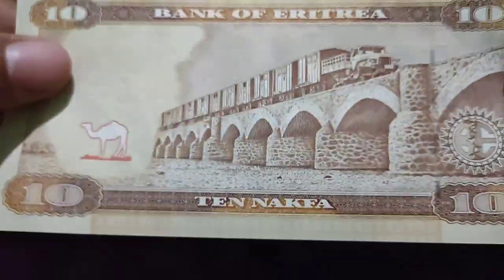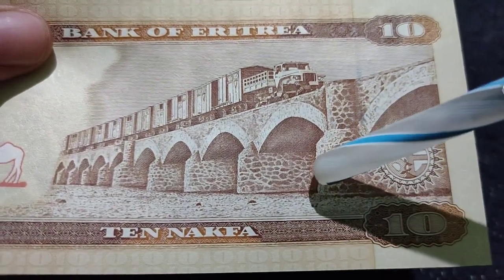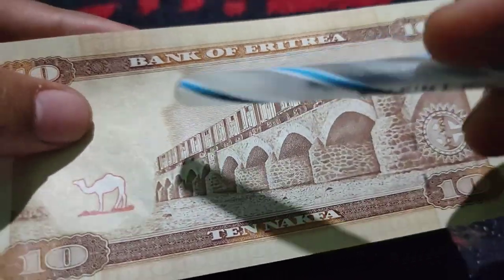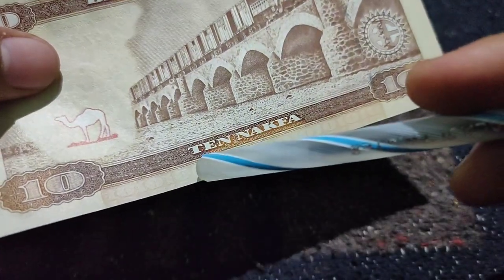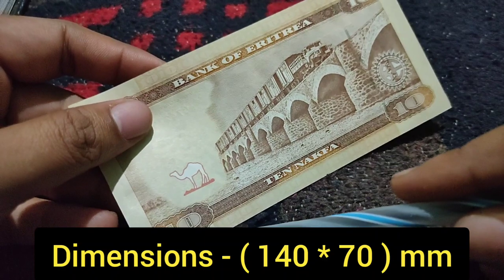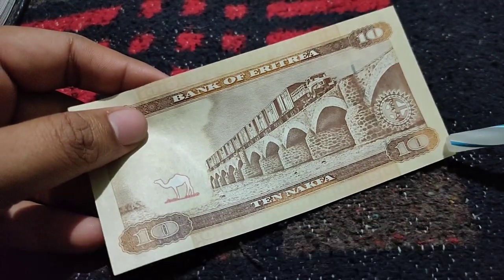This is the back side of the ten Nakfa note. The back side represents a bridge with a train. On the top, it mentions 'Bank of Eritrea,' and on the bottom, it mentions 10 Nakfa. Its size is also 140 mm on this side and 70 mm on the other side.